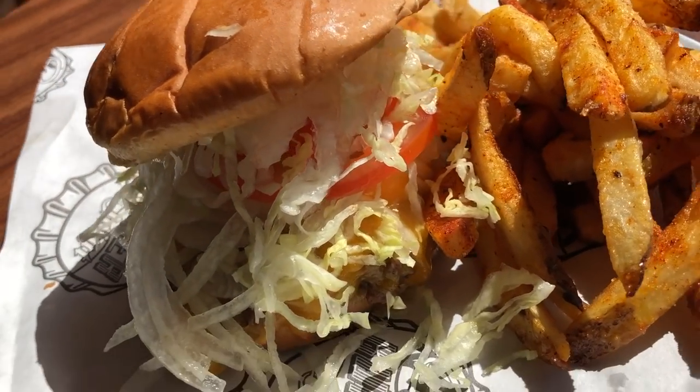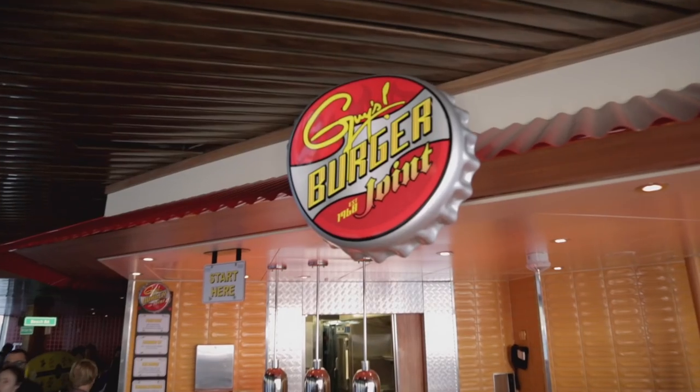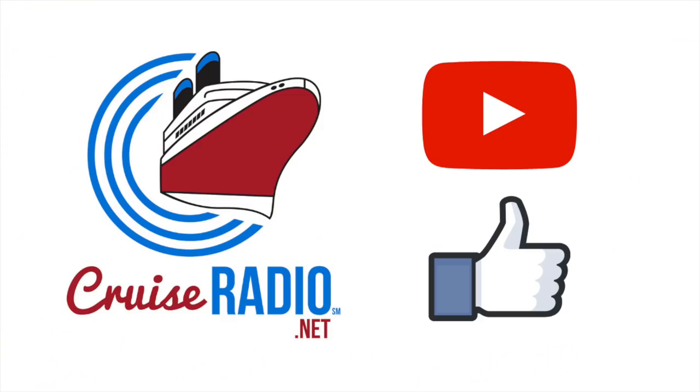My name is Doug Parker, host of Cruise Radio, and today we are going to take a tour of Guy's Burger Joint. If you like this video and you'd like to see more content, feel free to hit that subscribe button and give us a thumbs up.